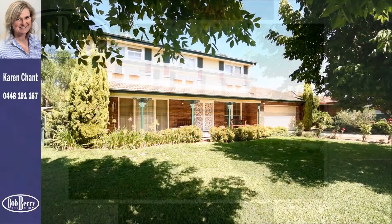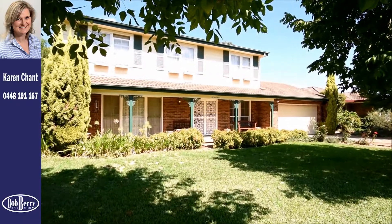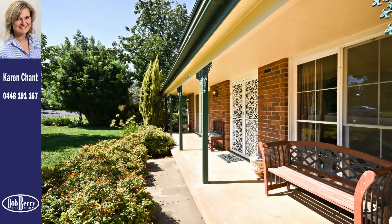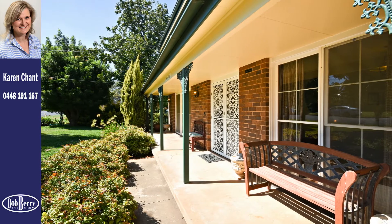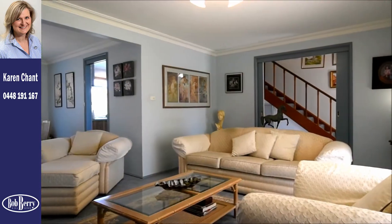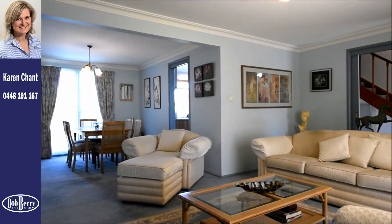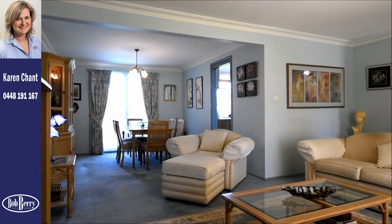With a northern aspect, park-like gardens, spacious rooms and a sense of style and grace, 33 Opal Street presents a tremendous opportunity to purchase a well-built, quality family residence in the heart of ever-popular South Dubbo.